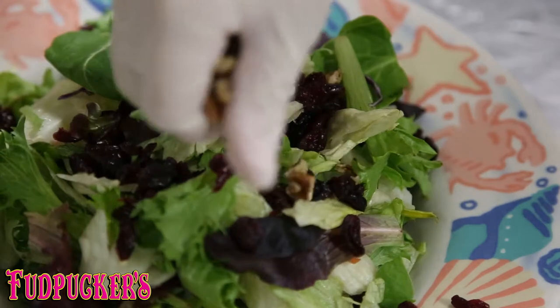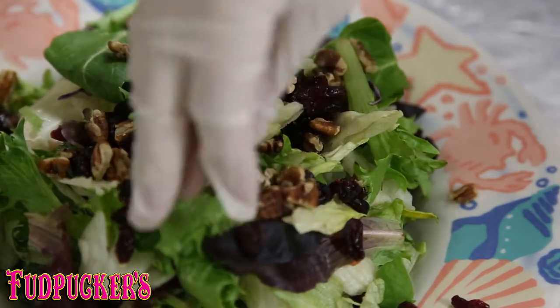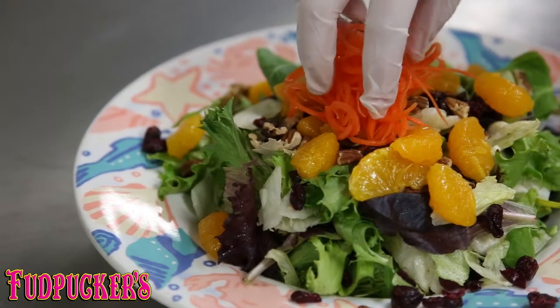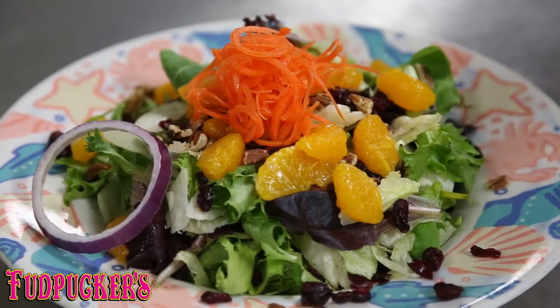What you should know about this is that we use a mix of lettuces. We then top it with mandarin oranges, cranberries, pecans, carrots, and red onion. It is absolutely fantastic.